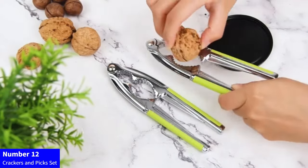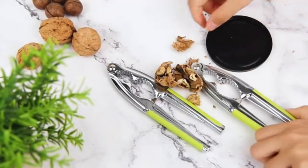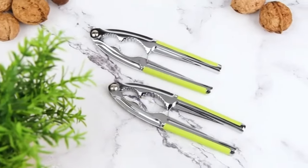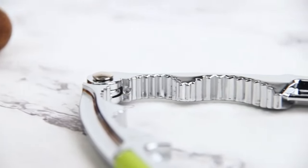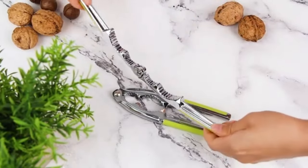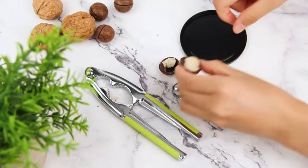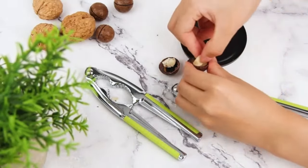Number 12: Crackers and Pick Set. Crack and enjoy seafood with ease using the Haware Lobster Crackers and Pick Set. This 10-piece ensemble of stainless steel seafood crackers and forks makes tackling crab legs a breeze. With a sturdy and dishwasher-safe design, this set ensures durability and easy cleanup. Elevate your seafood dining experience, effortlessly cracking shells and extracting every delicious bite. Whether it's lobster, crab, or nuts, Haware brings you the essential tools for a mess-free and enjoyable dining adventure.